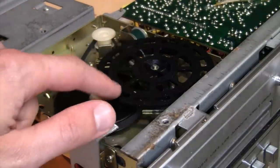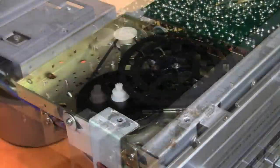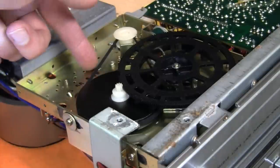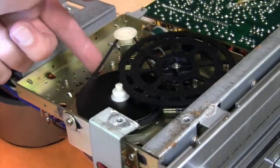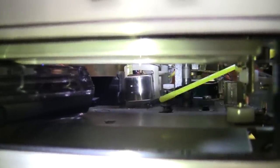Looks like I'll need to remove this large wheel to gain access to the belt. There's a little clip holding it on. I don't have any belts of the correct width, but I found one that's a little bit smaller and put it on so at least it's nice and tight. Replacing the belt did get the 8-track player running again, but the speed was very unstable — and looking inside I think I know why.